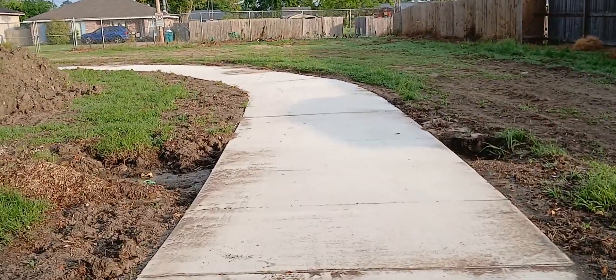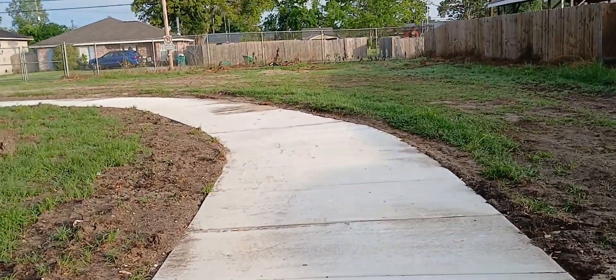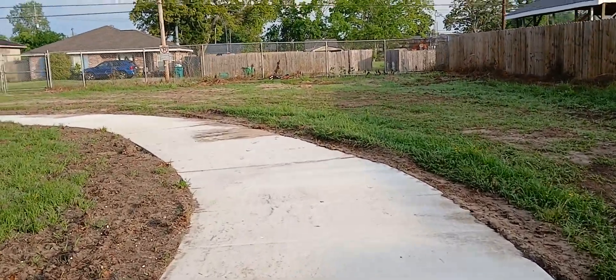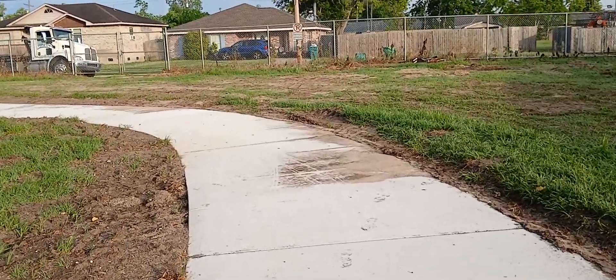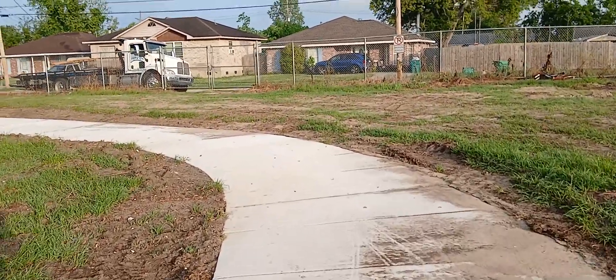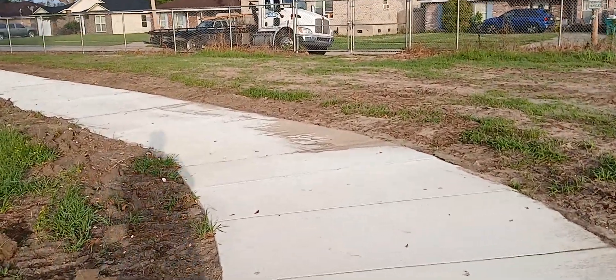Then after we get all this cleaned up, we get started on the driveway to this part coming in. And then we gotta put a little slab over there by the dumpster — they got one already but they want it bigger, so they want us to tear up the old one and put in a new one.